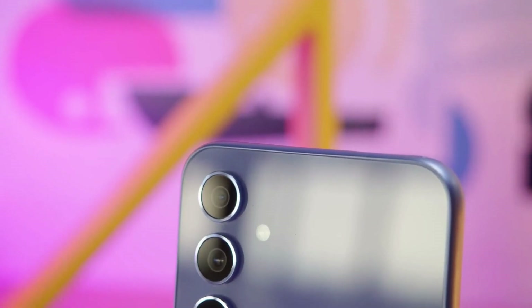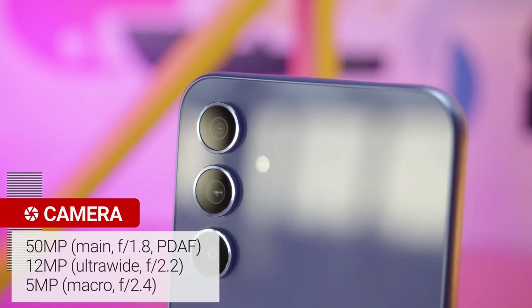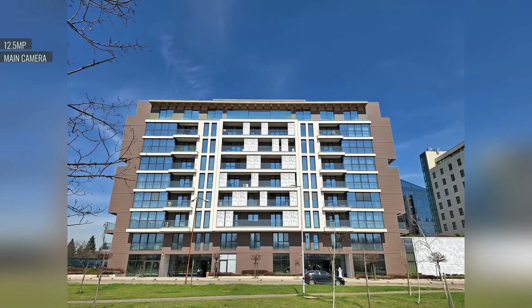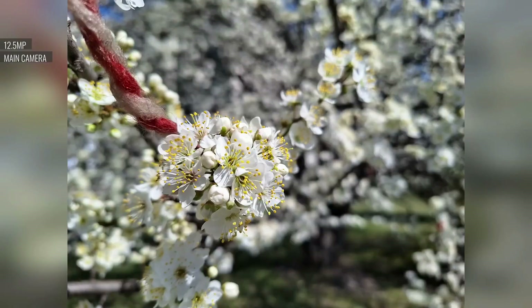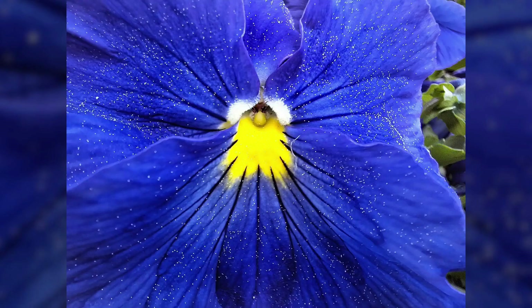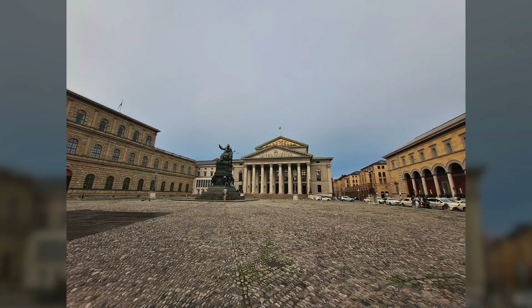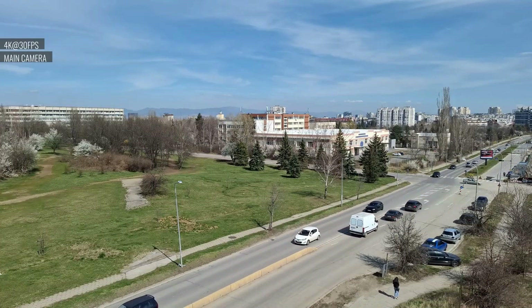When it comes to cameras, the A54 ditches the megapixel race. Instead of a 64-megapixel main camera, it opts for a 50-megapixel sensor with larger pixels, better autofocus, and optical image stabilization. Alongside that, you get a 12-megapixel ultra-wide, a 5-megapixel macro camera, and a 32-megapixel front-facing camera. It's a versatile setup, great for casual photography and social media sharing.